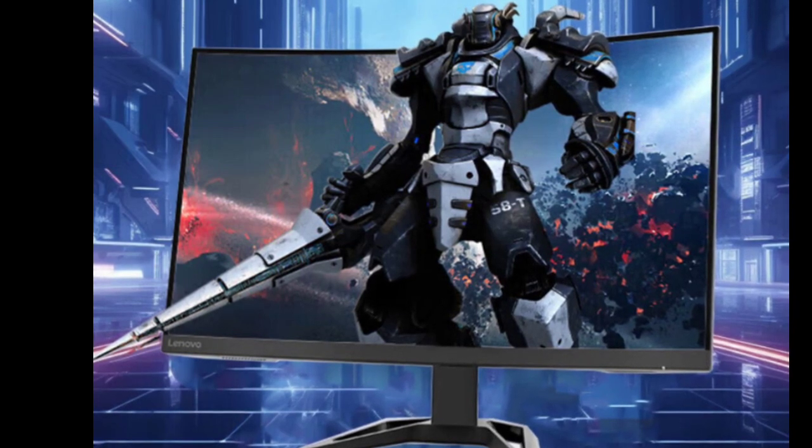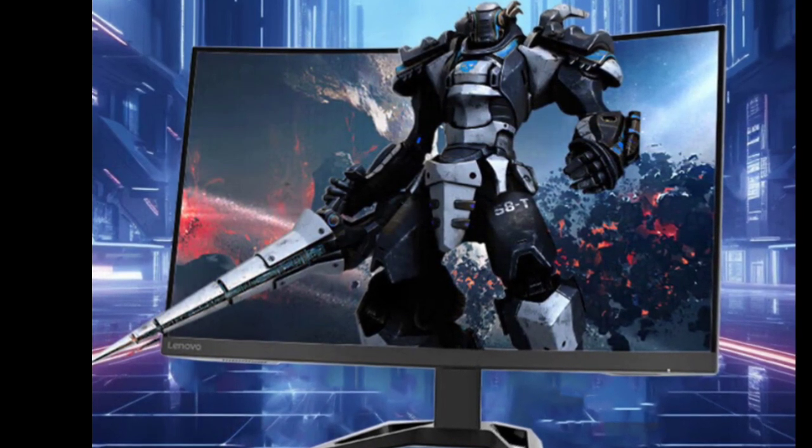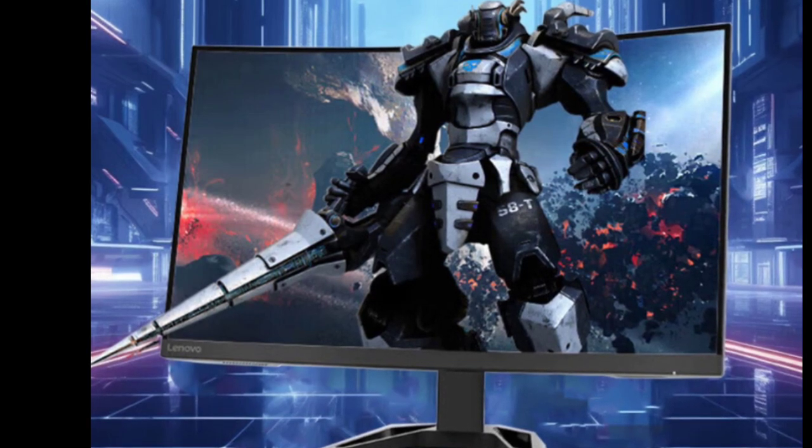Speaking of ports, this monitor comes with two HDMI ports, one DisplayPort, and a 3.5mm audio port.